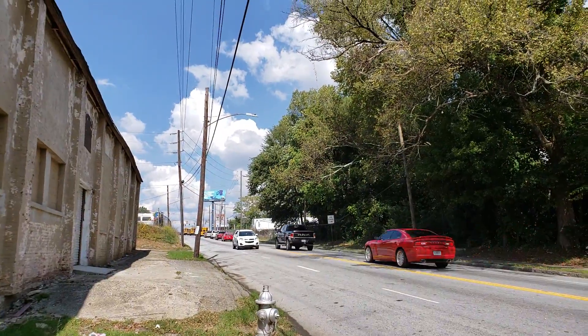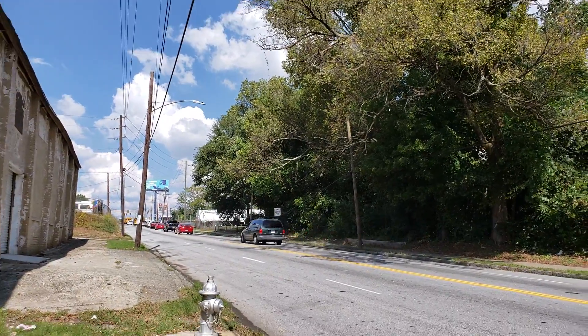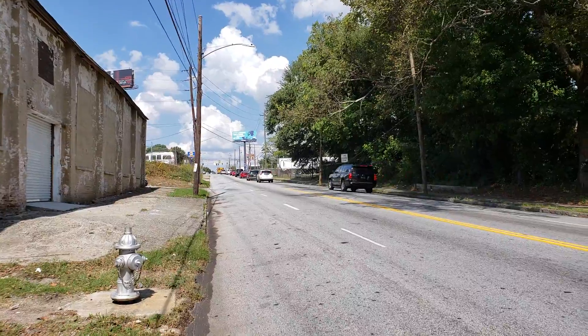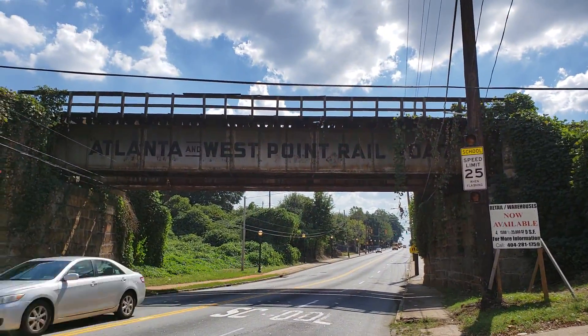And I'm actually on the southwest side of Chosewood Park. This is looking north on Pryor Street. By the way, Pryor Street is the same Pryor Street that goes all the way downtown. So this is south, and there's a proposed transit stop right here.